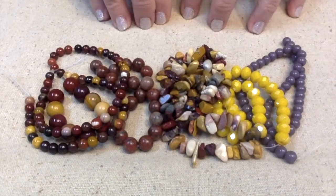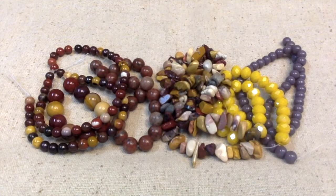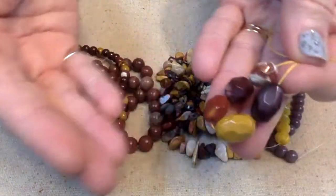Number seventeen: a 5-piece strand of 12 by 15-millimeter mookite faceted nugget beads. Look at that — they're gorgeous.